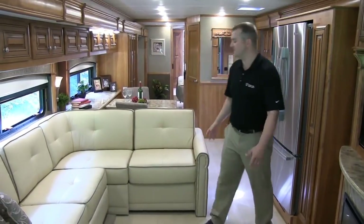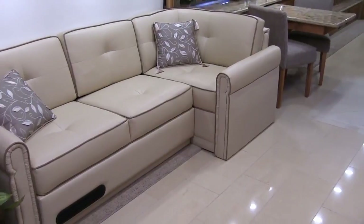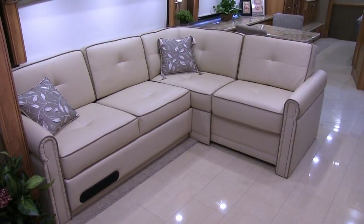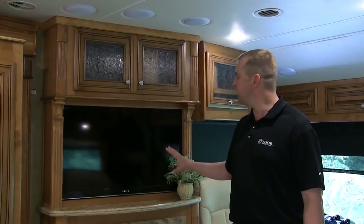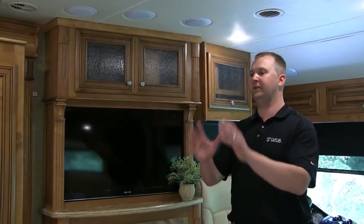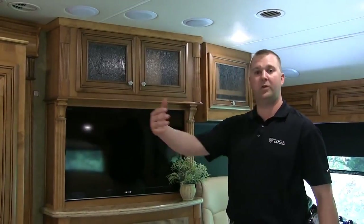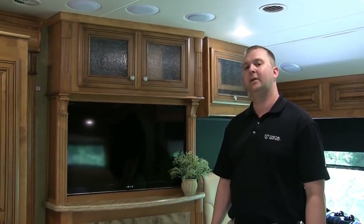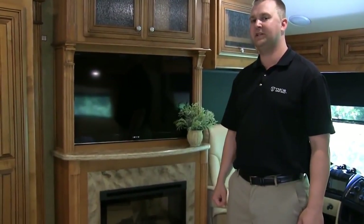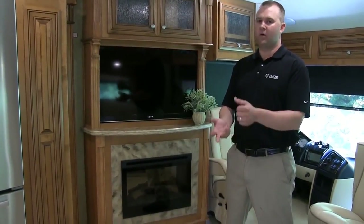Moving to the seating areas, you'll find standard in every Tuscany a sectional L-sofa that takes advantage of the additional slide space. We've gone to larger flat panel TVs, strategically placed so you can sit on the sofa and look straight at the television — no looking left or right. We've paired this flat panel TV with a Blu-ray home theater system and an HD switch box, providing high definition whether watching satellite, over the air, or through DVDs.